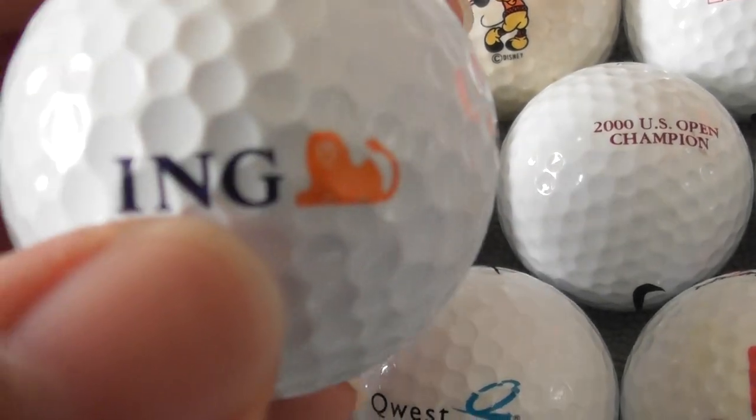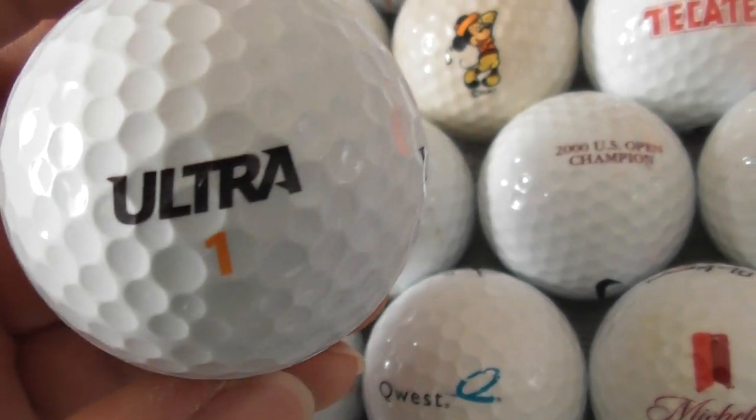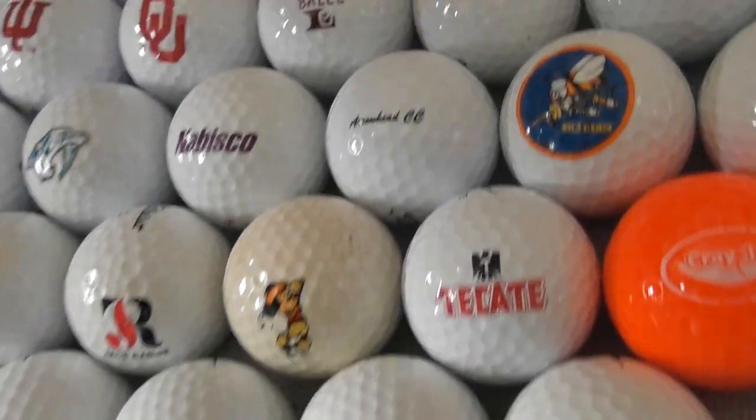ING — well, we've seen that in England. That's some kind of financial thing, I believe. Don't know if it is an English brand, but yeah, that's definitely English — or I've seen it in England. ING — not sure exactly what they do.